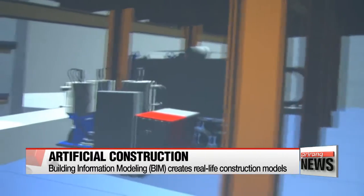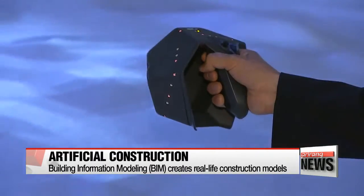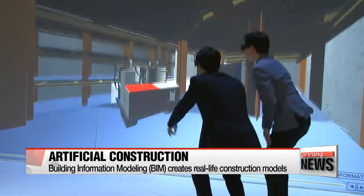The technology, called building information modeling, can also recreate nuclear power plants for rescue simulations.